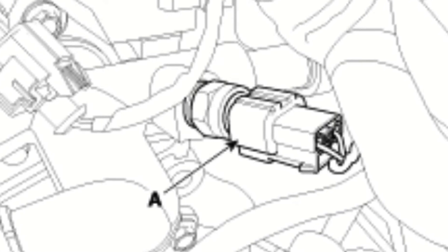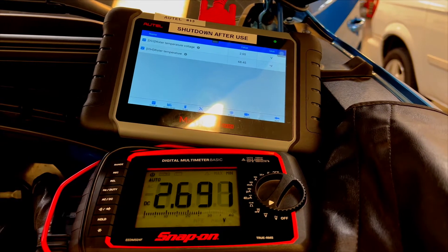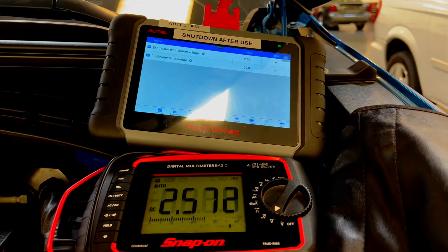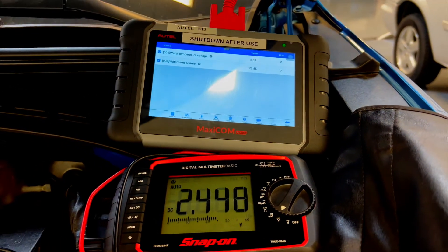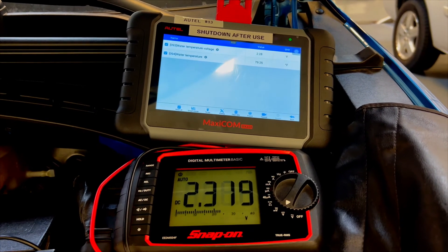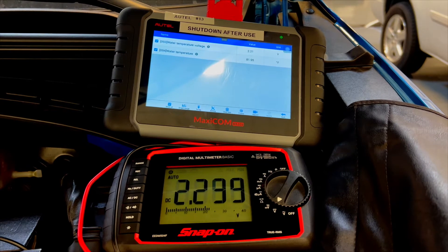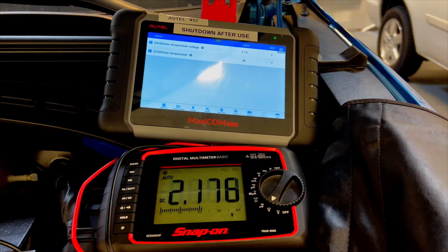The Engine Coolant Temperature Sensor uses a variable resistor that allows the PCM to determine the engine's temperature based on the voltage reading it receives from the sensor. The PCM translates the given voltage to a temperature for the driver. This information is important to the PCM for determining the amount of fuel needed on startup, as cold air is denser and the engine requires more fuel to maintain a proper air-fuel ratio.